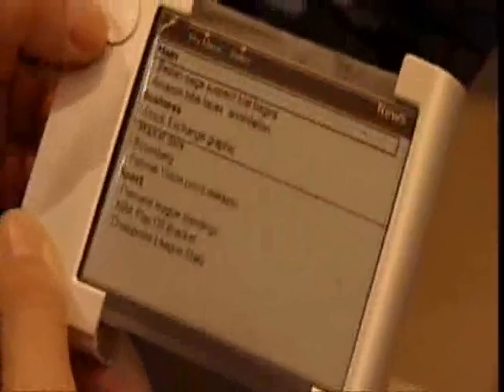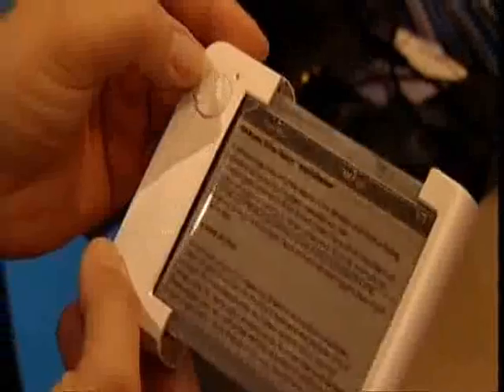Well, here's the proof that foldable screens are actually just around the corner. The man from Philips had brought with him an absolutely amazing prototype device called the Redius. It wasn't on display at the show and had only just been very quietly unveiled.